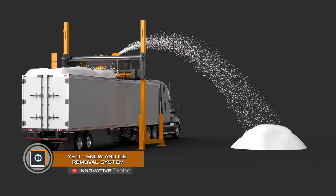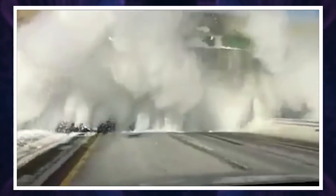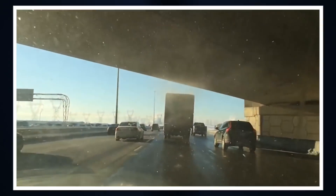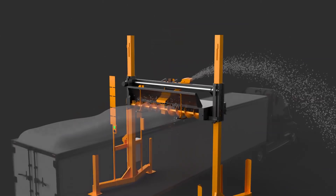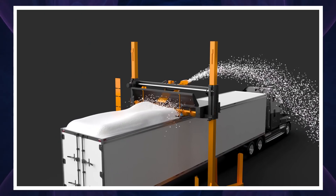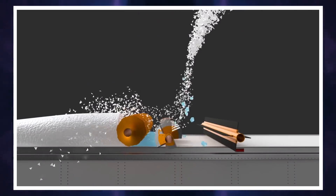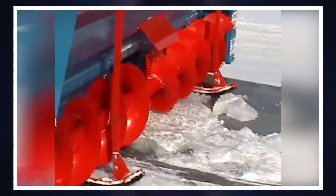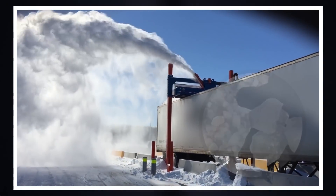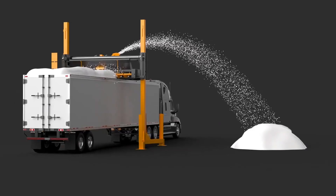Yeti Snow and Ice Removal System. Ice and snow on the roofs of trailers and buses can pose a serious threat to traffic safety — a sudden snow fall on slippery roads can lead to a serious accident. The Canadian company Yeti has developed a unique mechanism for cleaning vehicles from ice and snow in less than two minutes. The Yeti system cleans the camber of the trailer, increasing safety and reducing the load. Once activated, its automatic cleaning head adapts to the roof of the trailer; instead of dumping snow on the road, a separate auger system throws it to the side or into a separately prepared hopper.